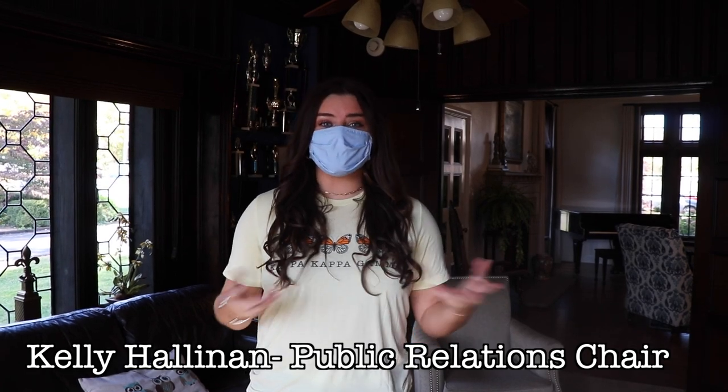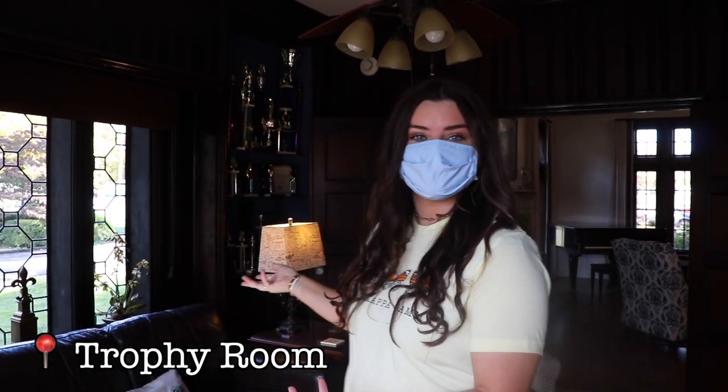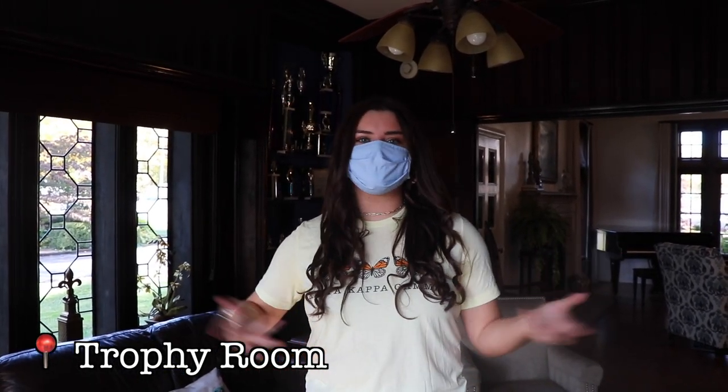I'm Kelly Halanen and I'm the public relations chair here at Kappa Kappa Gamma, and right here we are in our trophy room. As you can see, we have a lot of trophies in here — a lot of our awards from spring sports and other events around campus. This is a great place to hang out.